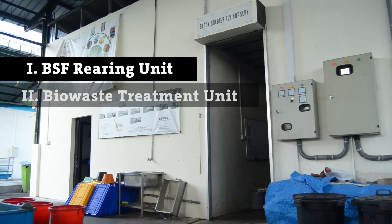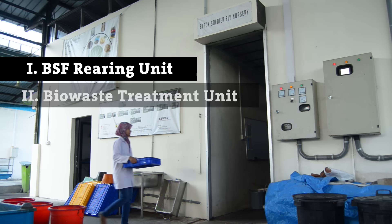Let's start with the BSF rearing unit, the heart of the facility. This is where we produce millions of small larvae every day.